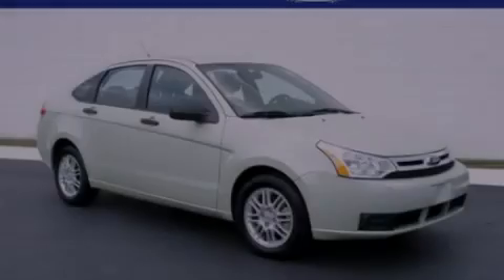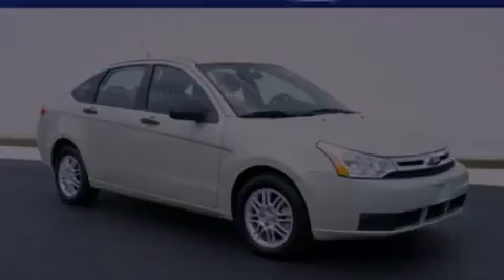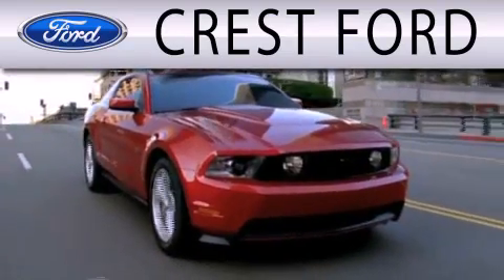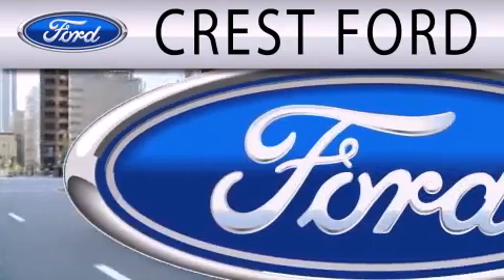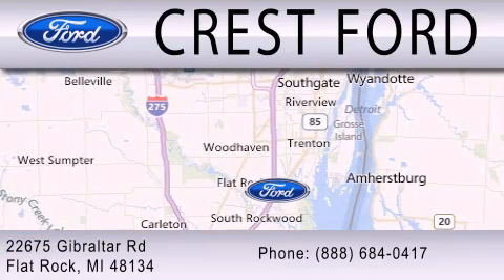Stop by today and test drive this vehicle for yourself. Crest Ford is dedicated to doing everything possible to ensure that the experience you have selecting your next vehicle is as pleasant as possible. We are located at 22675 Gibraltar Road in Flat Rock.